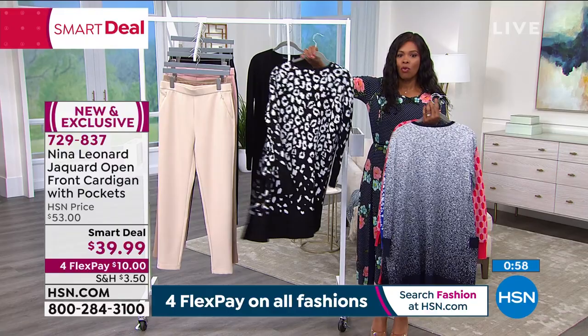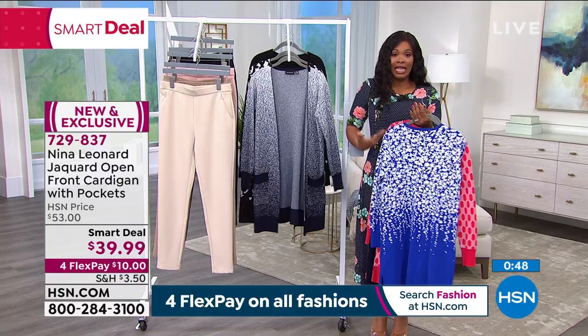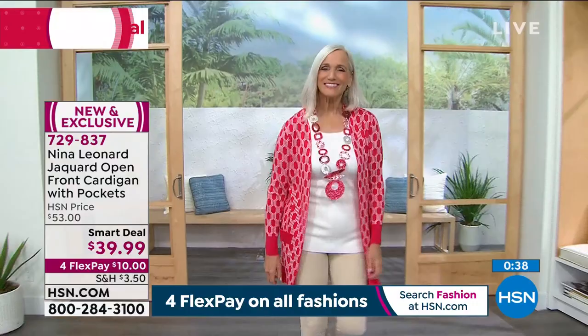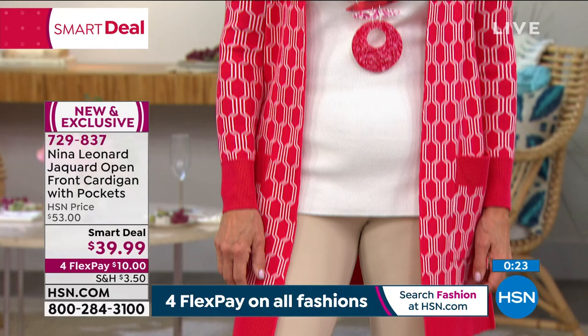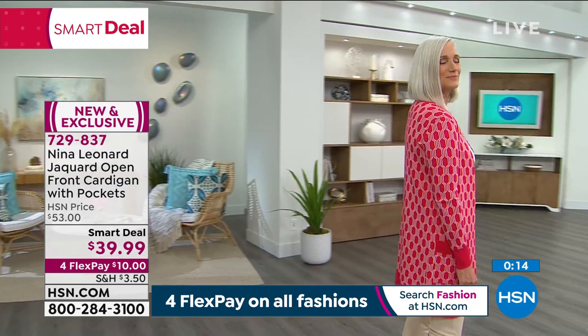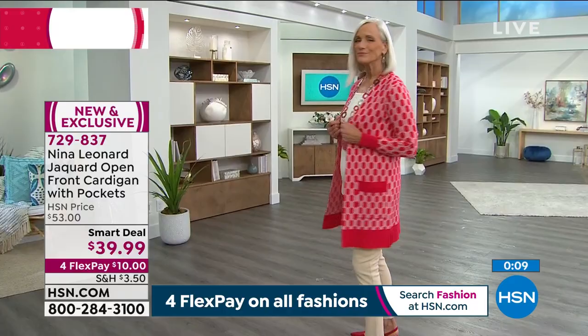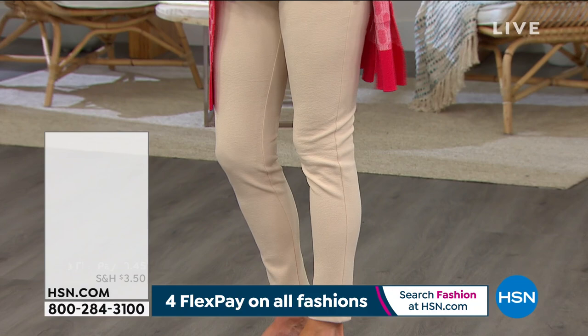It doesn't even matter what you wear underneath — this is the star of the show. Go neutral underneath; you can do what Jan's doing with a tee and legging and pop this on and that's the outfit. Bobby matched it to the coordinating A-line dress, and Kate wore it with a matching tank. You can contrast or coordinate, put it on with a t-shirt, crop pants, jeans for casual, or do the full ensemble matchy-matchy for something super smart. These are really hot — don't wait too long. Item number 729-837 for the smart deal cardigan.